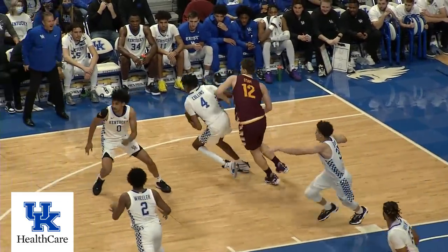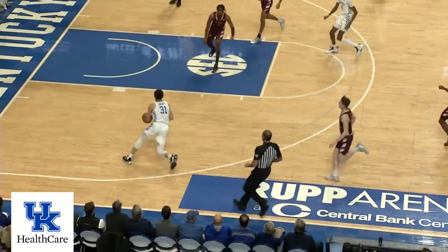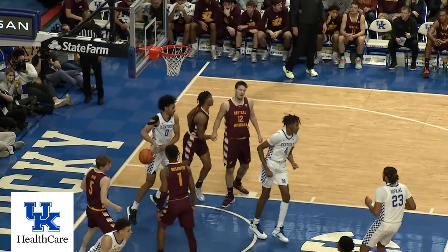Left side to Taylor, dumps it into Staff — knocked away, stolen by Collins! Reached around in front of Staff, up to Grady, left side, runner — no, tapped in!